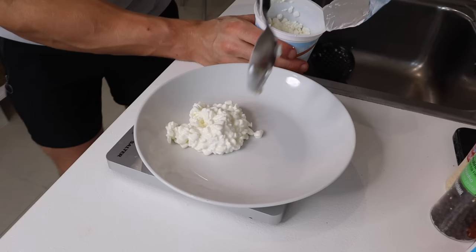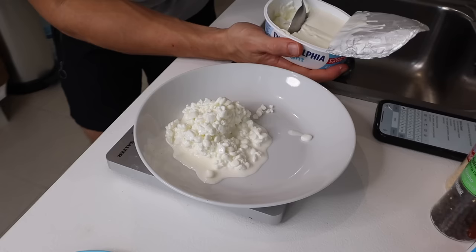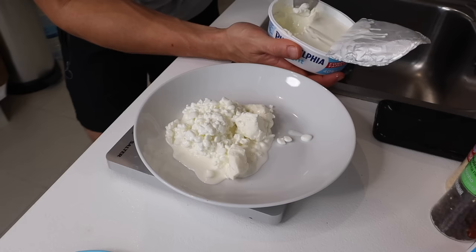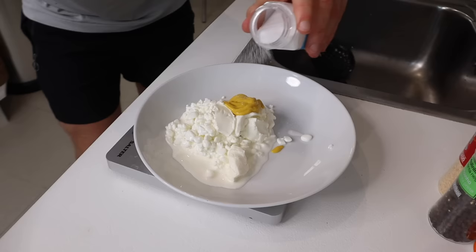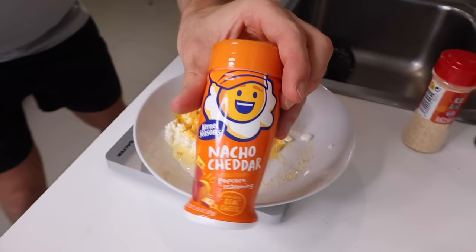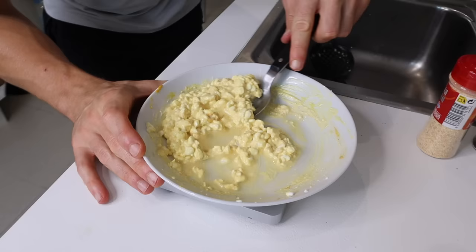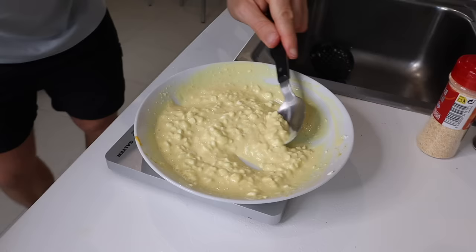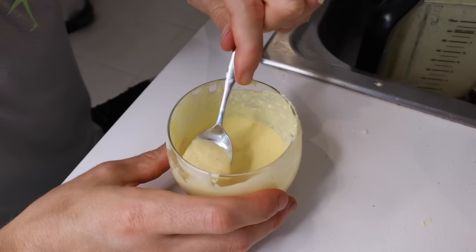I'm going to start by preparing the sauce. I'll add 75 grams of low-fat cottage cheese to a bowl — it's so underrated as a protein source. Next in, 20 grams of light Philadelphia soft cheese, 5 grams of French's classic yellow mustard, then some salt, black pepper, garlic, and cheese seasoning — the kind you can find in mac and cheese packets, or get it on Amazon. I'll mix that together, add about 20ml of water, keep mixing, then blend it so there are no lumps.